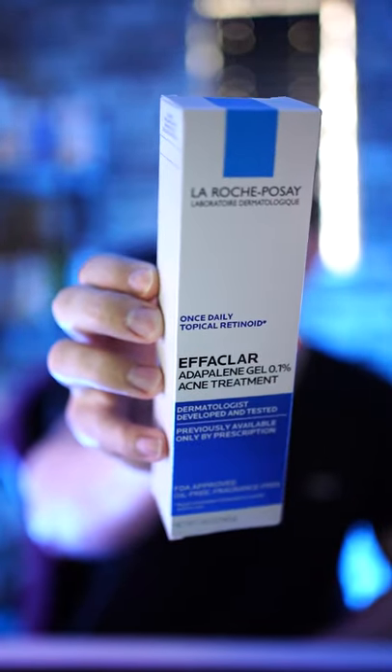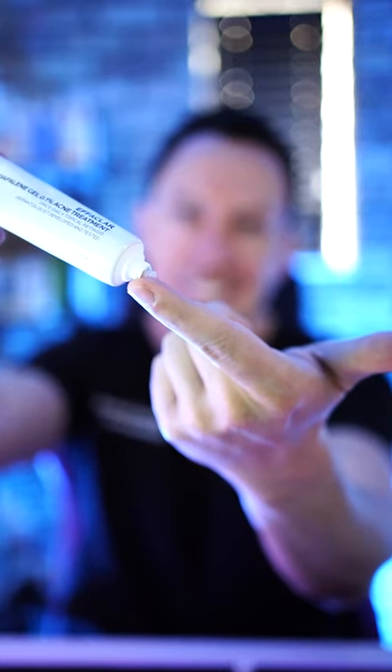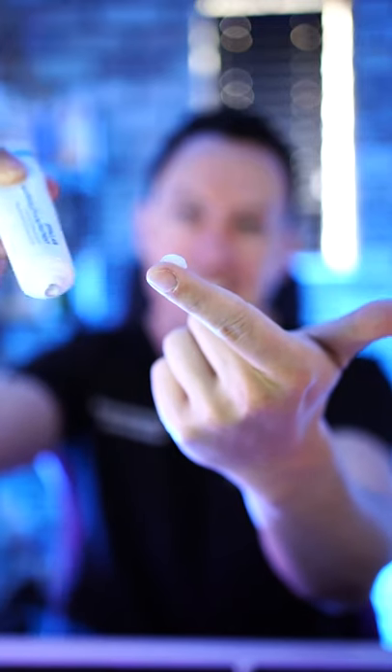The final thing I'm going to show you is La Roche-Posay Adapalene. Differin also makes this. This used to be a prescription. You want to use this at bedtime and you only want to use a pea-sized amount.